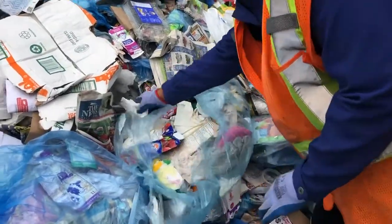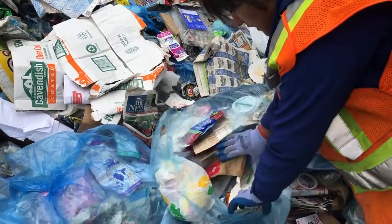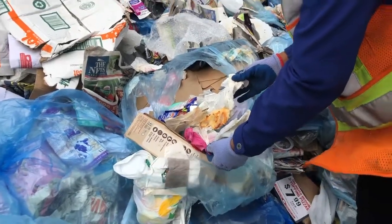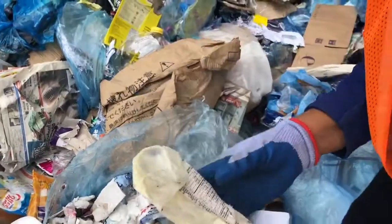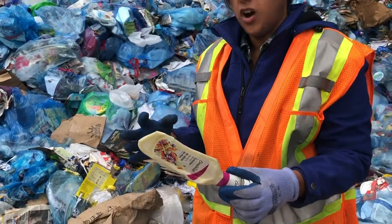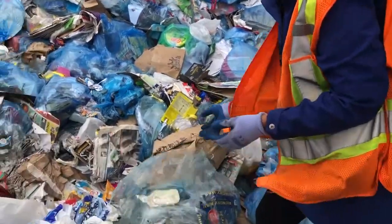Even napkins — they're not recyclable. You can compost them but we can't take them in the recycling. Bubble wrap is a no. And food waste — we definitely don't take pizza. This is another problem we have with containers coming through — they still have quite a bit of salad dressing in them, and although the container is recyclable, the food is not. So we struggle a lot with contamination like that.